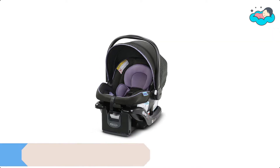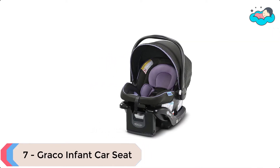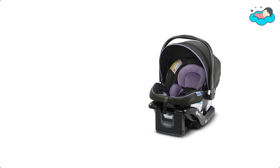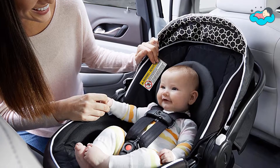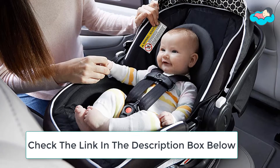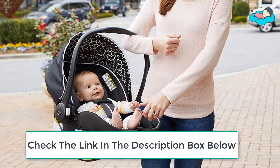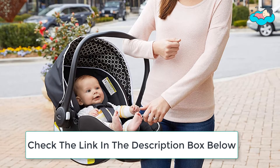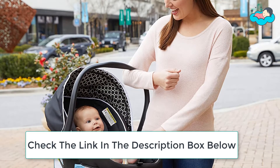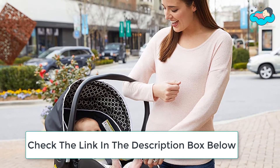Ranking at number 7 we have the Graco Infant Car Seat. This infant car seat helps protect rear-facing infants 4 to 35 pounds and up to 32 inches. This lightweight infant car seat weighs only 7.2 pounds, making it easy to carry baby from car to stroller. The 4-position adjustable base with level indicator ensures an accurate install, and soft two-piece infant head and body supports keep baby snug and comfortable.